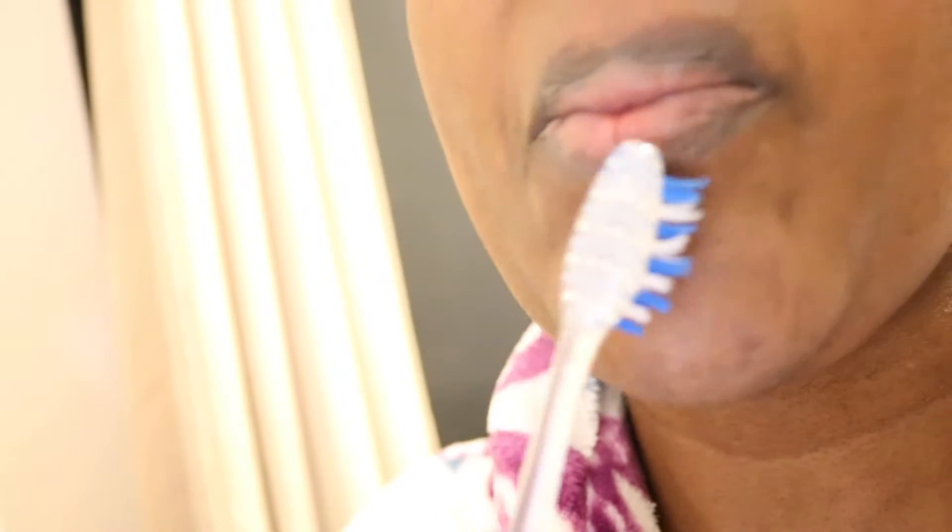Hey guys, welcome back. Today let's talk about lips and how we care for them. I want to share with you how to look after your lips — you don't have to have expensive or special products to do that. All you need is just a little care and attentiveness, and then you're good to go with smooth and soft lips.